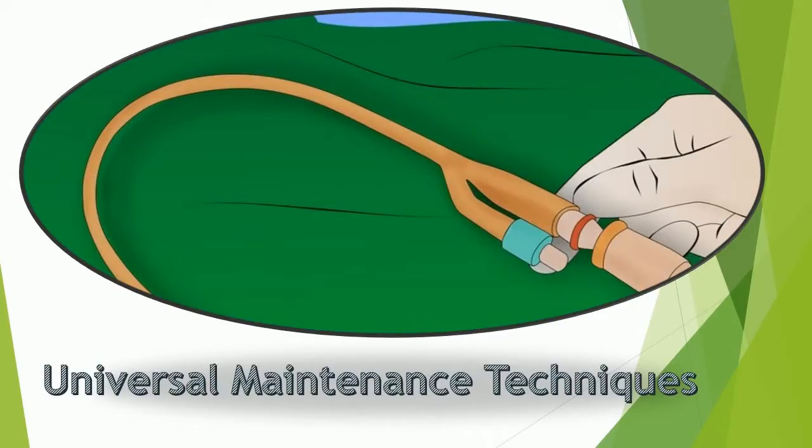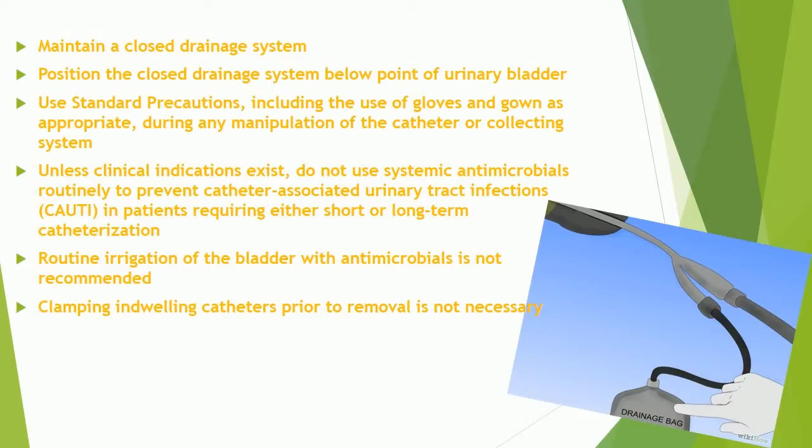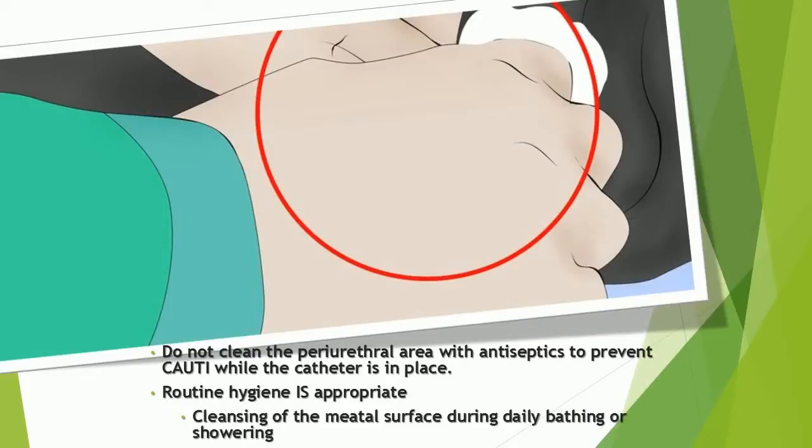Universal maintenance techniques: Maintain a closed drainage system. Position the closed drainage system below the point of the urinary bladder. Use standard precautions including gloves and gown as appropriate during any manipulation of the catheter or collecting system. Unless clinical indications exist, do not use systemic antimicrobials routinely to prevent catheter-associated urinary tract infections. Routine irrigation of the bladder with antimicrobials is not recommended. Clamping indwelling catheters prior to removal is not necessary. Do not clean the periurethral area with antiseptics to prevent catheter-associated urinary tract infections while the catheter is in place.